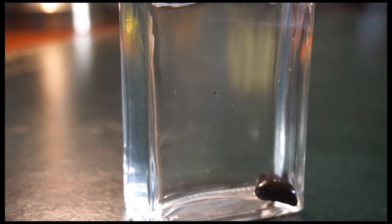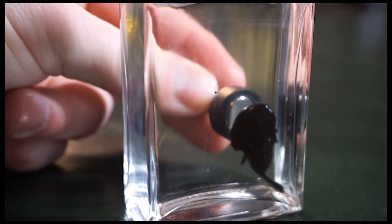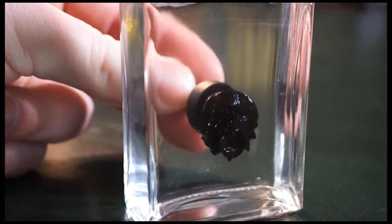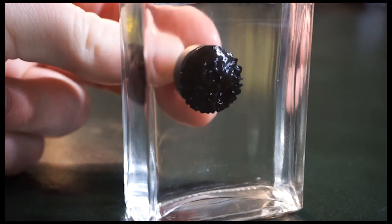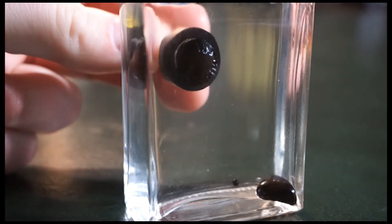First up, we have ferrofluid. Ferrofluid is made of tiny magnetic iron particles suspended in a carrier liquid like water. It was developed in the 60s by NASA as a type of fuel that could be drawn into a fuel inlet without having to rely on gravity. And each tiny particle has a coating that stops it from clumping together.